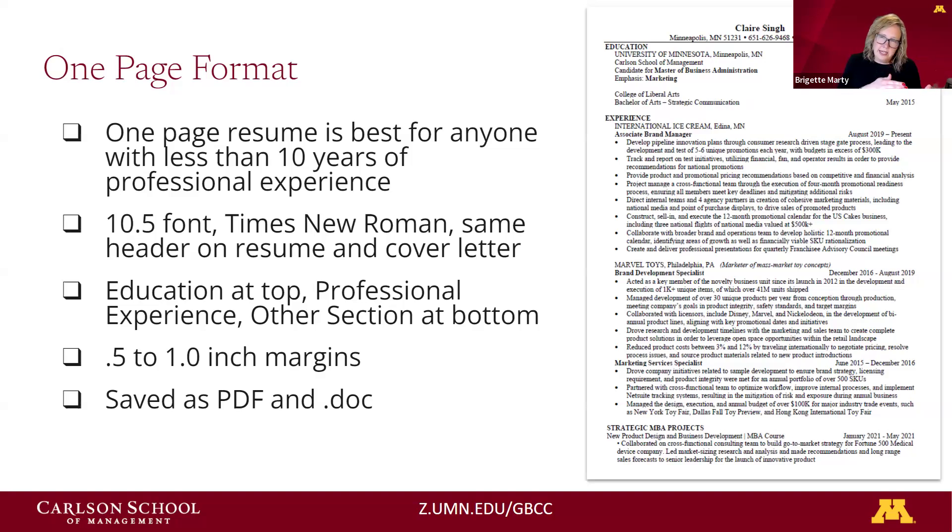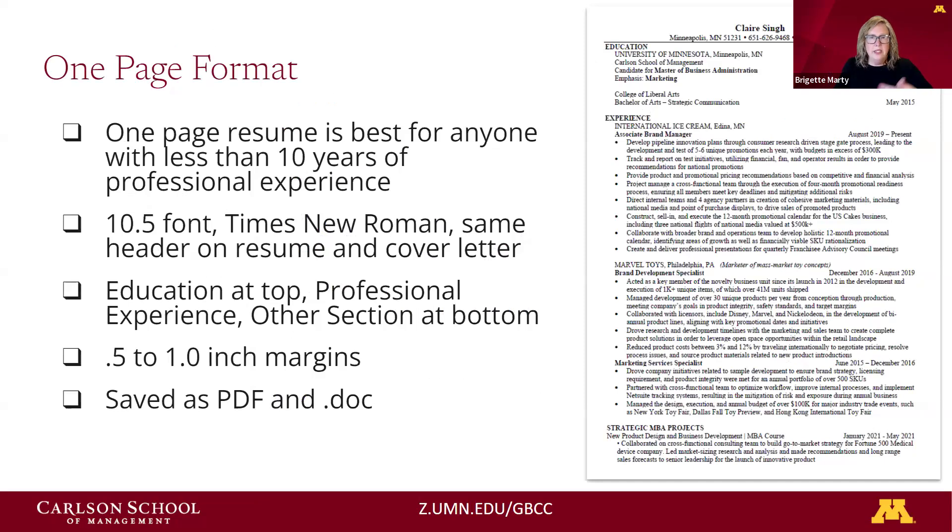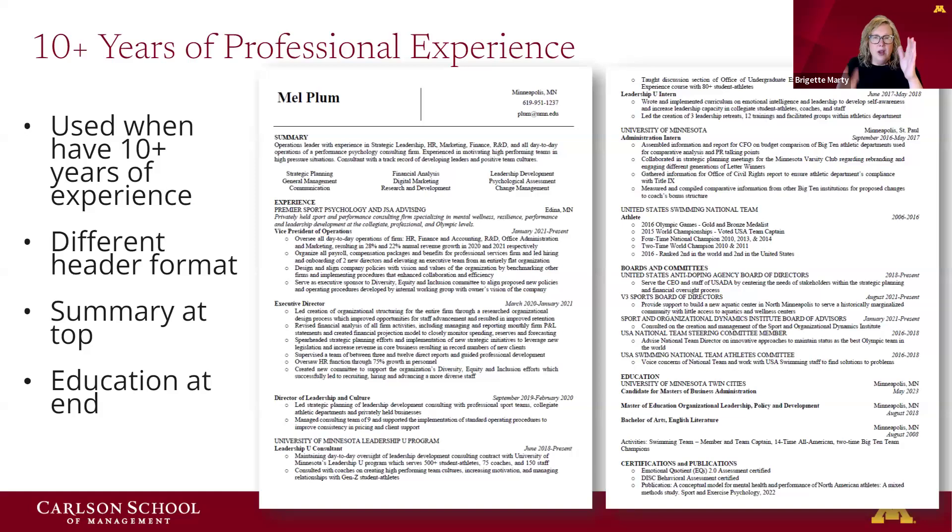We encourage you to save your resume as both a PDF and a document. For those with more than eight to ten years of experience, we offer a two-page format on our website. What's different is there's a summary at the top, the header is slightly different, and the education section is moved to the end. If this format doesn't speak to you, you can use the one-page format extended onto two pages. Also, with the two-page format, you don't have to fully complete both pages — a page and a half is fine.